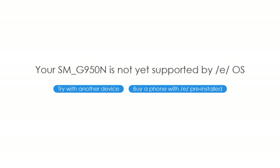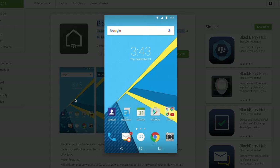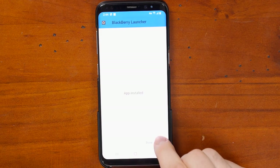Turns out that my SMG950N is not yet supported by EOS, and I can either buy another phone or buy a phone from them. So what we're going to do — if we can't install the super secure operating system — we're going to do the next best thing, and that's install some BlackBerry stuff. So the first thing we're going to install is the BlackBerry launcher. I don't know if this is going to work. The official BlackBerry relaunch didn't really work, but we'll give it a shot today. This should hopefully make the phone look and feel just like a BlackBerry.